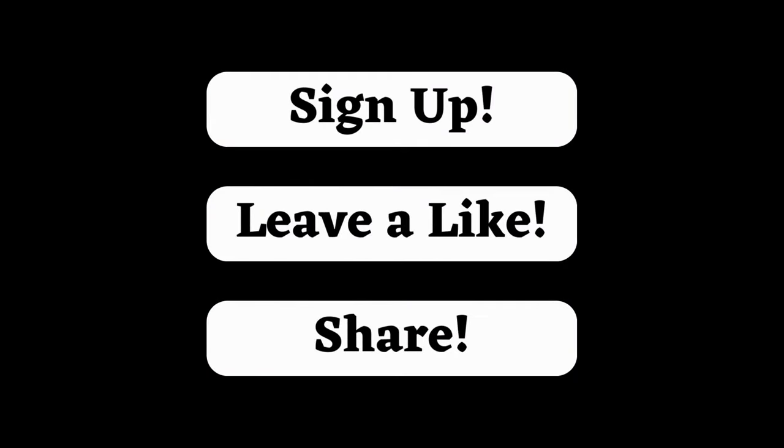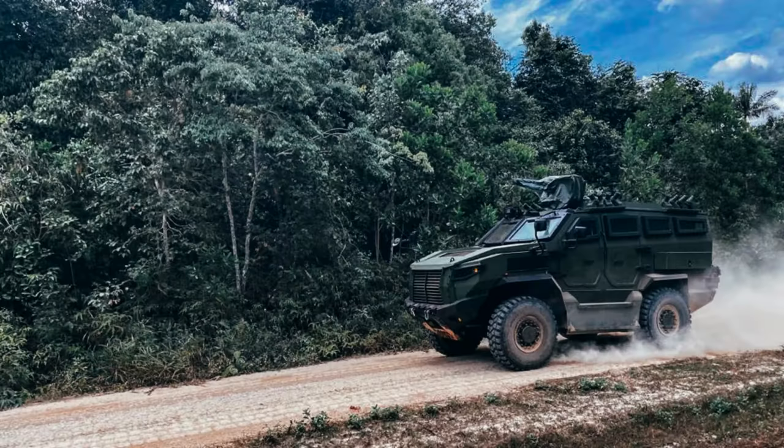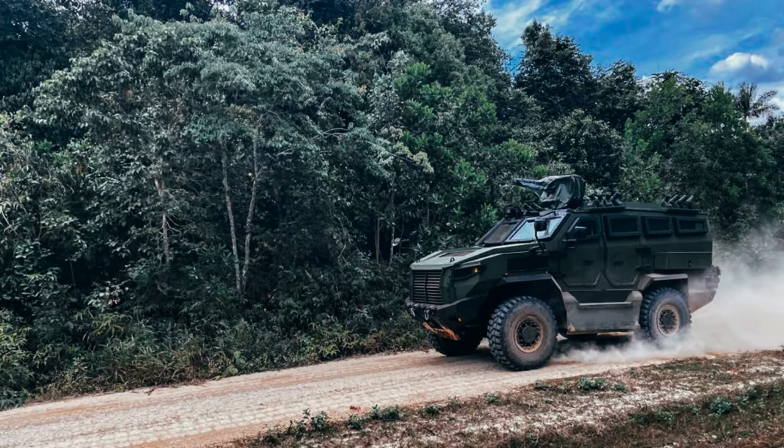The Malaysian Defense Company announced that it will supply the Malaysian Army with 178 units of its Tarantula 4x4 high-mobility armored vehicles by 2024. The nature of the agreement, whether purchase or lease, has not yet been finalized.